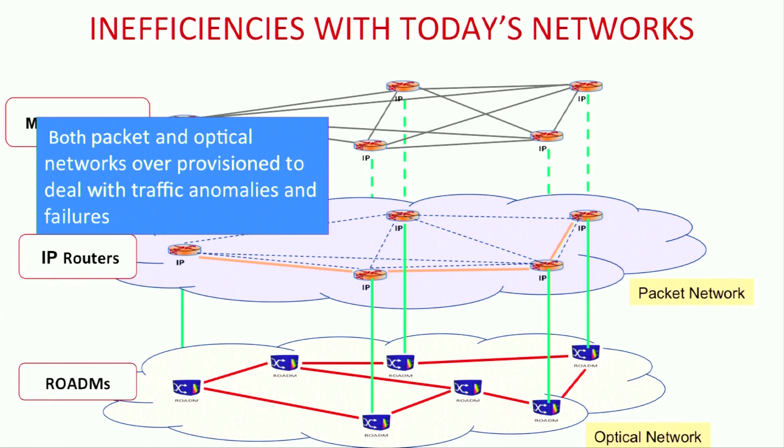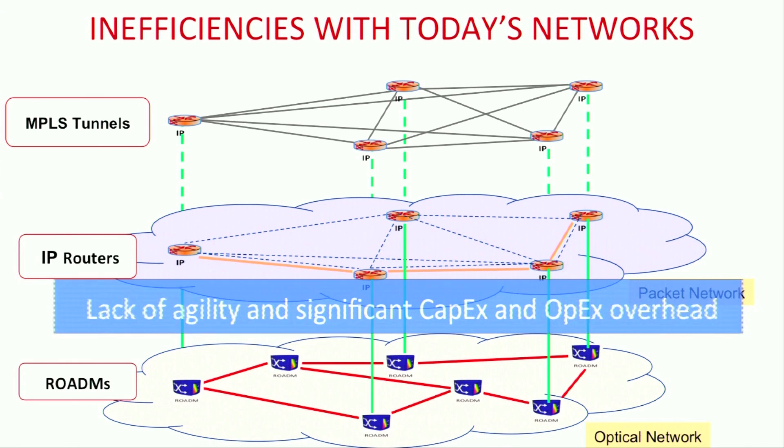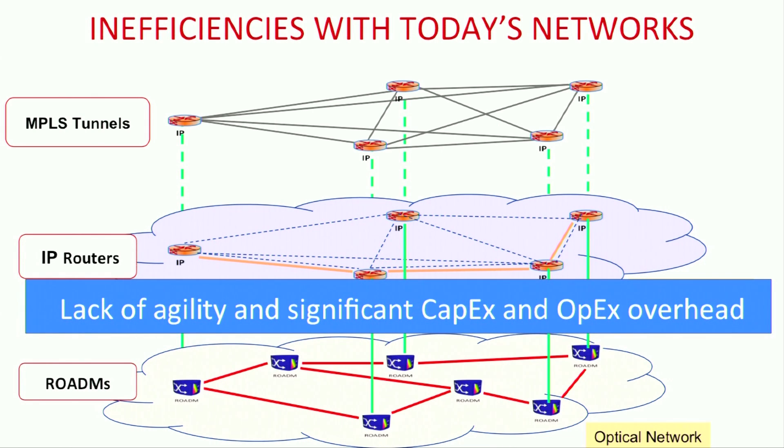Since packet and optical networks are managed independently, each one of them has to be over-provisioned to deal with traffic anomalies and failures. This leads to lack of service agility and is a significant source of CAPEX and OPEX overhead for the network operator.